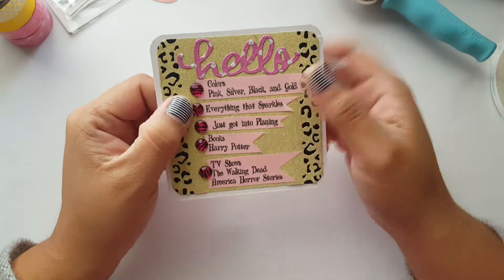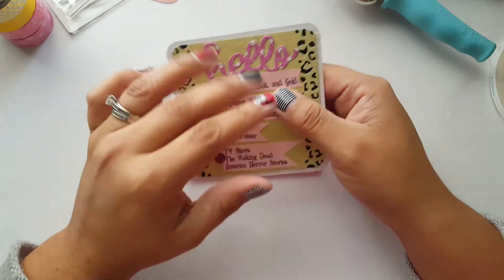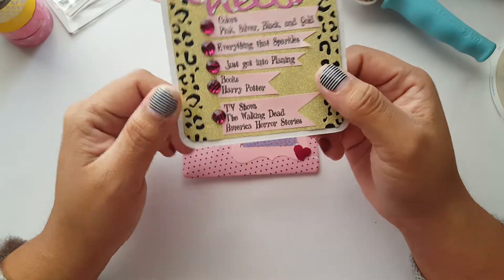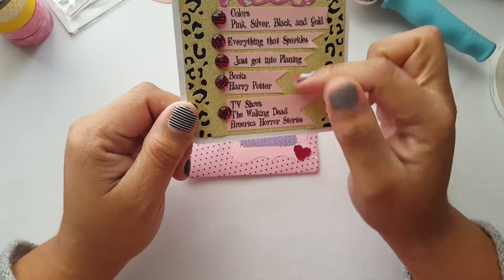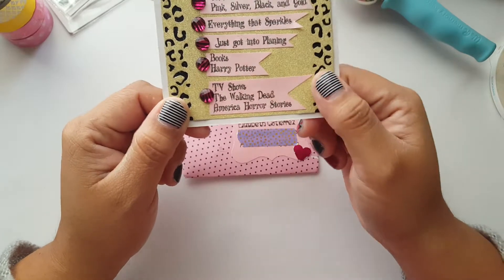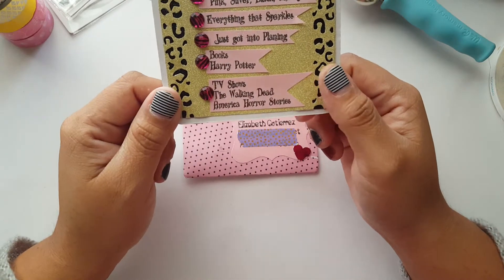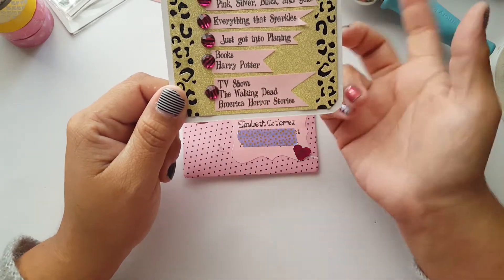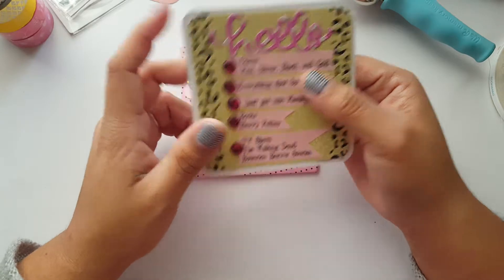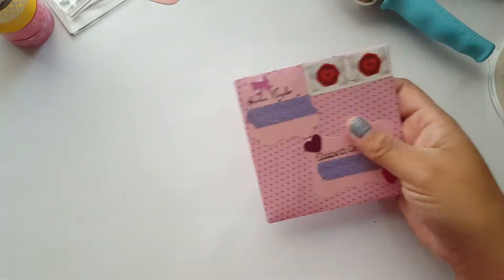She just got into planning — me too! I recently bought my Happy Planner and I'm getting into it, hopefully it helps me keep on track. Harry Potter is her favorite book; I love those books, I have all seven and have read them multiple times. Her TV shows are The Walking Dead and American Horror Stories. A lot of people seem to like The Walking Dead — I've seen episodes but haven't really gotten into it. I should start from season one.